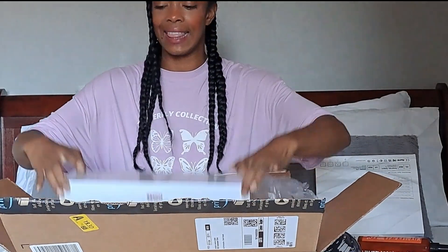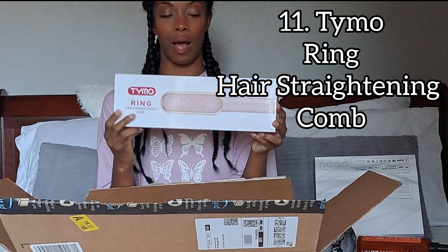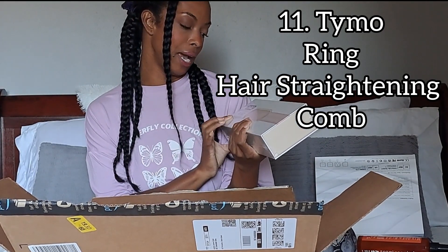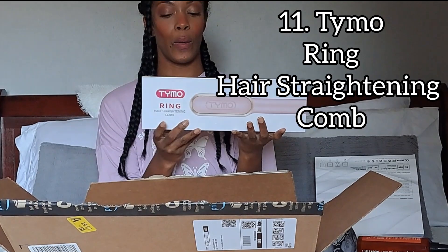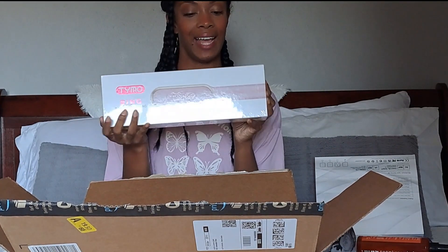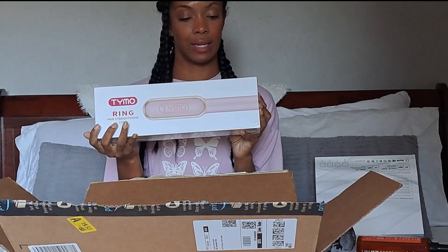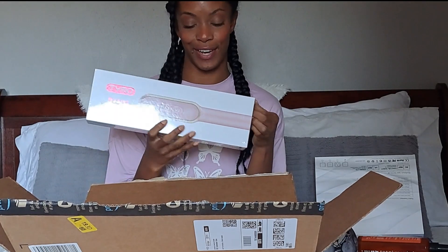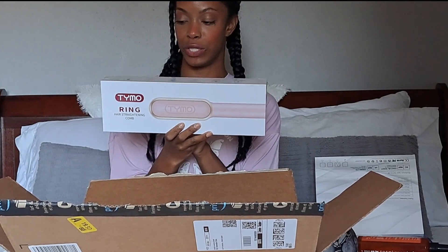The last item I got for Amazon Prime Day was a Tymo hair straightener — the Tymo Ring hair straightening comb. I have been dying to purchase any Tymo product and this is the one I decided to get. Obviously I got pink because I love pink. The plastic is still on it so I have not used it yet, and I cannot wait to use it.